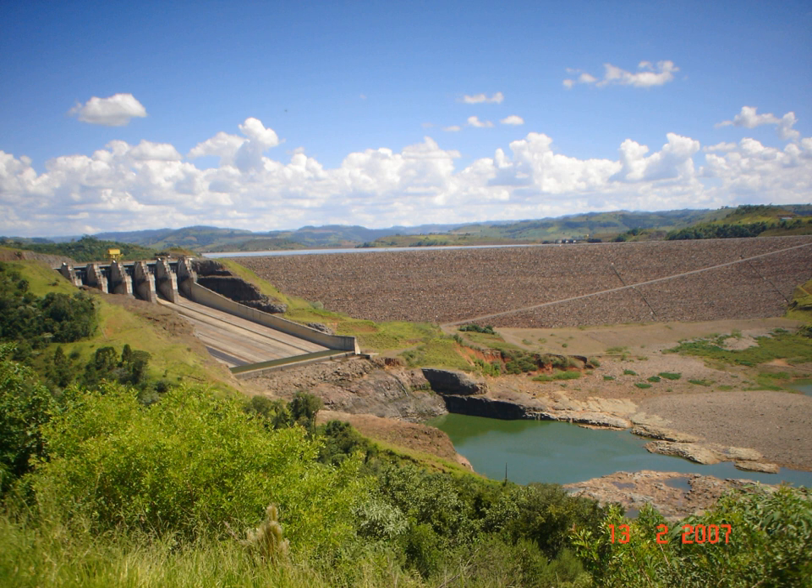The above-ground power station is 172.5 metres long and 57 metres wide, and contains five 290 megawatt generators powered by Francis turbines. The first generator was commissioned in July 2000, and four more later that year, with the last generator being commissioned in March 2001.